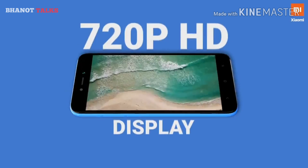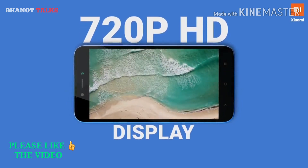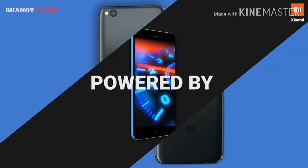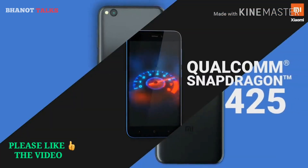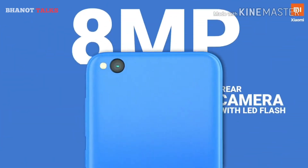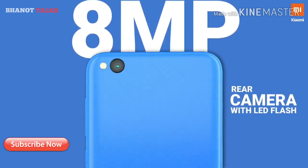Talking about the specs, the phone has a 720p HD display which has a very good viewing angle and color accuracy that's good in this price range. It is powered by the Snapdragon 425 chipset, which is quite efficient for day-to-day tasks and gaming of course.